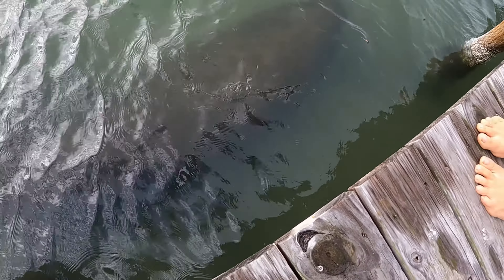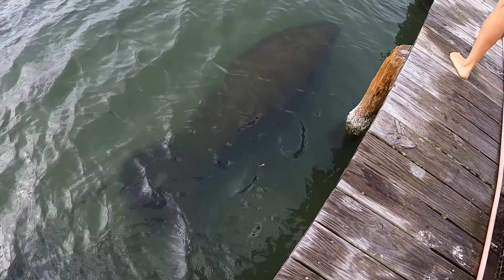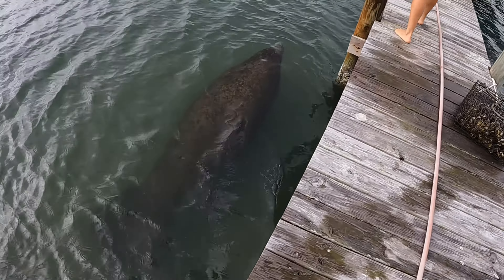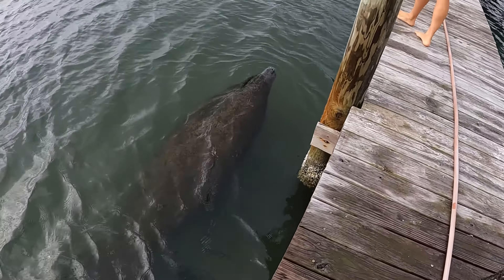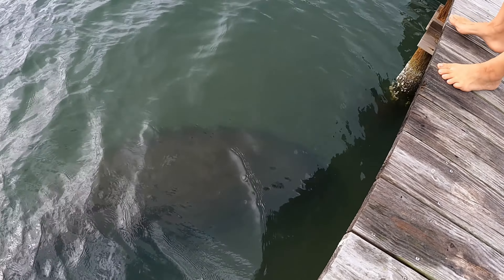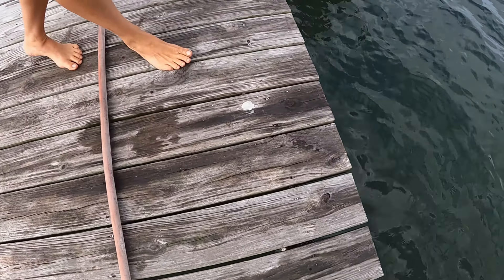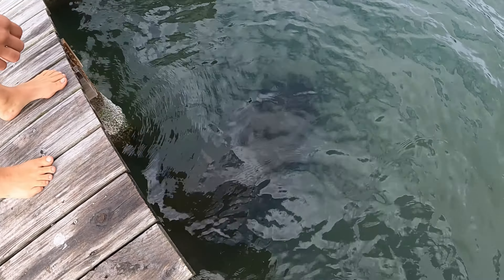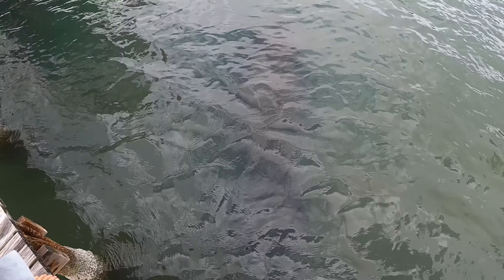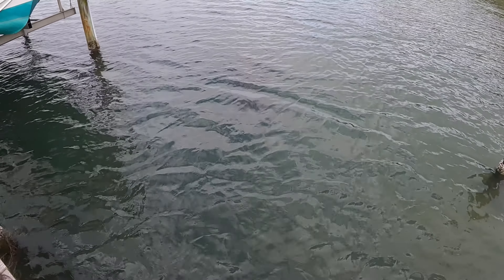Oh man, we are so lucky — holy cow, look at that! It's huge, it's really big. Yeah, it's a big one. This is why we're doing these projects, everybody — so that the seagrass will grow for these guys. Oh man, what a special visit, oh my gosh, look at that — that was so cool!